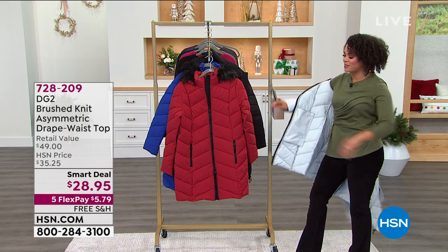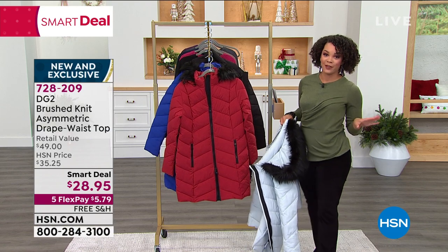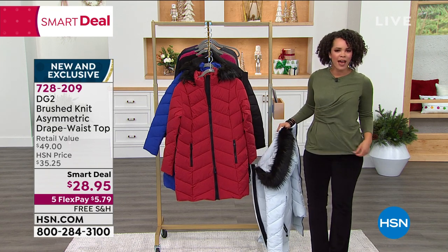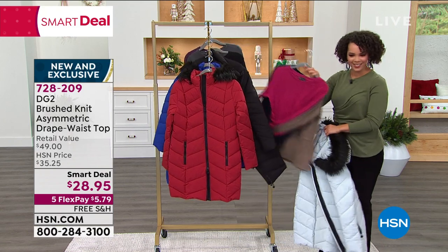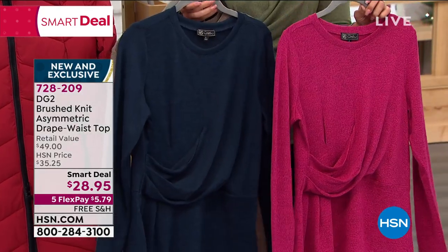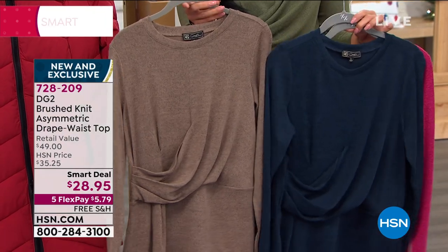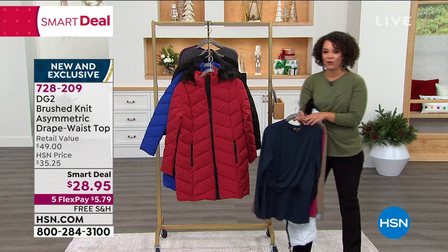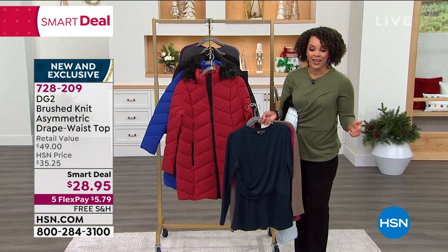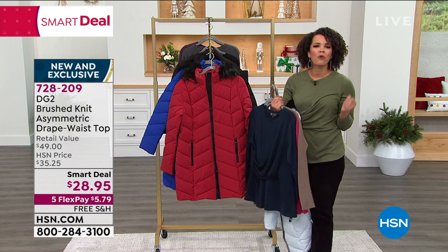The top I am wearing from Diane Gilman is flying out of here — more than 4,000 of you have picked it up, and I can see why. It's a smart deal at $28 and some change with free shipping. It doesn't tug in the tummy area, it lays flat, it's flattering. Here are all the great colors: this is the berry — last call on berry, getting really limited. Then we have the navy, mushroom, black — very limited — gunmetal, and eggplant. Take advantage of that smart deal under $30 with free shipping. Five flex means $5.79 gets it home. 728-209 is the item number.